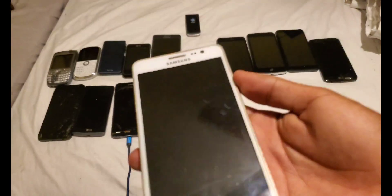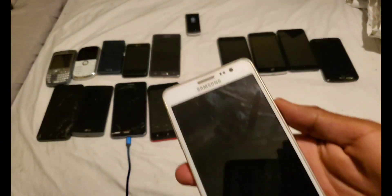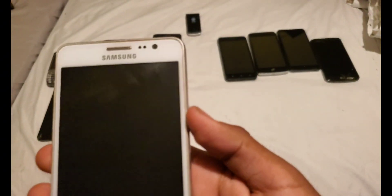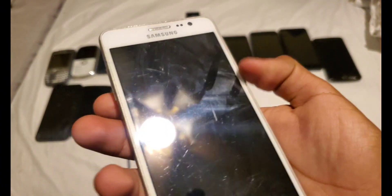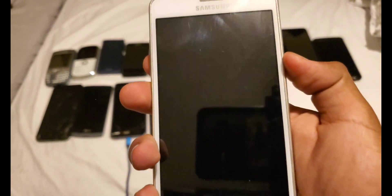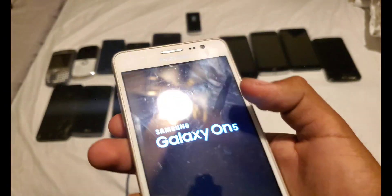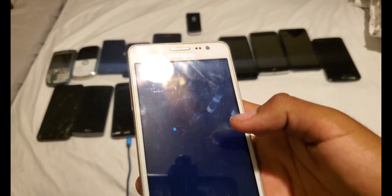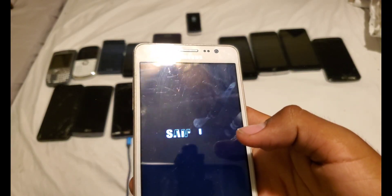Next is my Galaxy On5 on T-Mobile — this thing works. I already have one, but this one says 'custom binary blocked by FRP lock.' This one does not have custom binaries and it works. When I had it before, it didn't have a password but was running slow when I tried to delete the Google account.